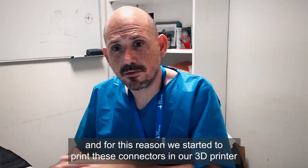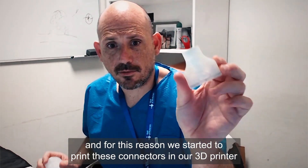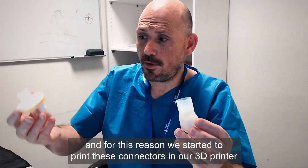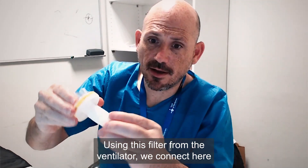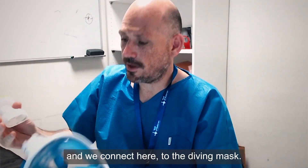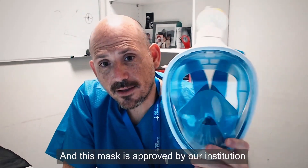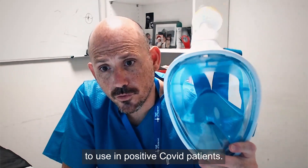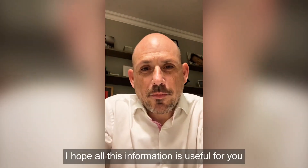One remarkable thing is the lack of enough protection, like masks. For this reason, we started to print this connector on our 3D printer. We use a filter from the ventilator, connect it here, and connect it to the diving mask. This mask is approved by our institution for use with COVID-positive patients.